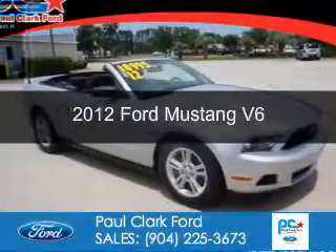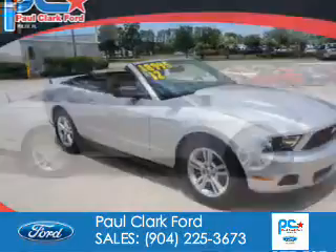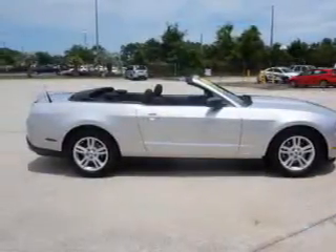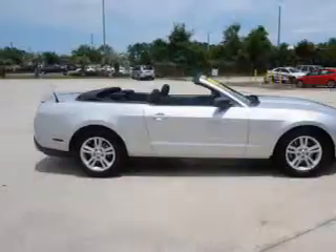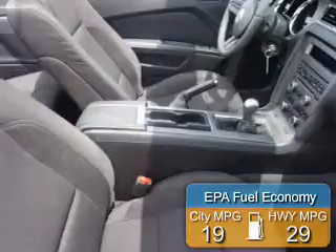This is a used 2012 Ford Mustang. It's powered by rear wheel drive, a 3.7 liter six cylinder engine, and a six speed manual transmission. Great fuel efficiency saves you money by requiring fewer trips to the gas station.